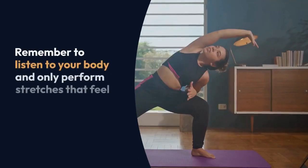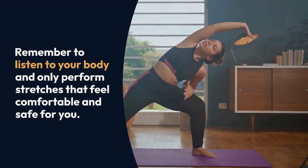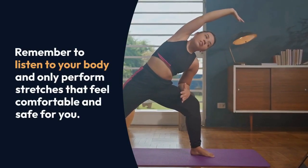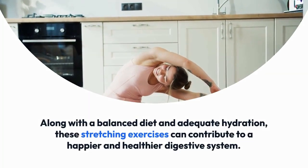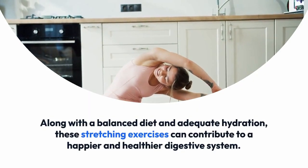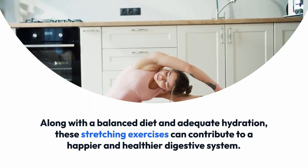Remember to listen to your body and only perform stretches that feel comfortable and safe for you. Along with a balanced diet and adequate hydration, these stretching exercises can contribute to a happier and healthier digestive system.